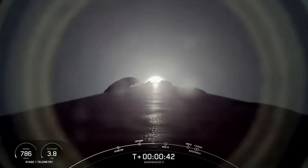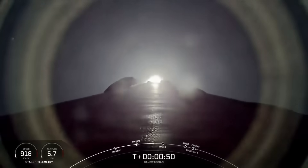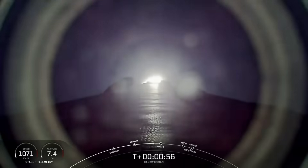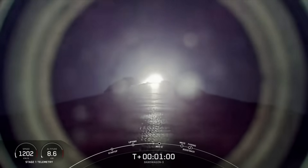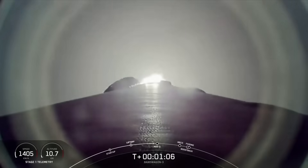We are currently throttling down to prepare for max Q, the point of maximum aerodynamic stresses. Power and telemetry nominal on the vehicle — good callout there for power and telemetry nominal. You can monitor the vehicle's telemetry in the lower left-hand corner of your screen. Vehicle is supersonic. Max Q.